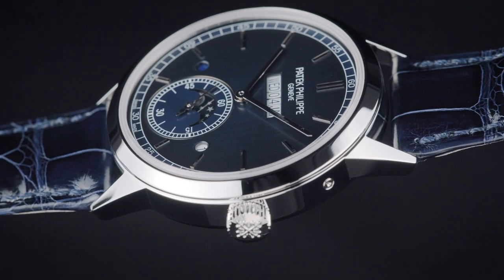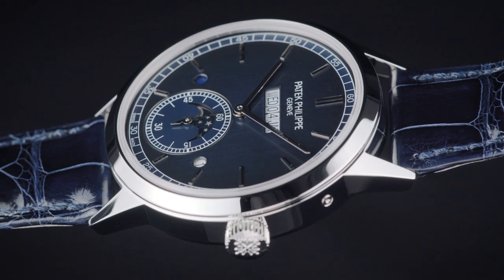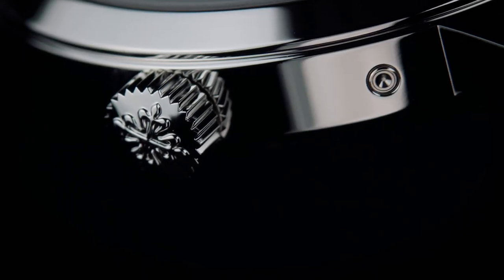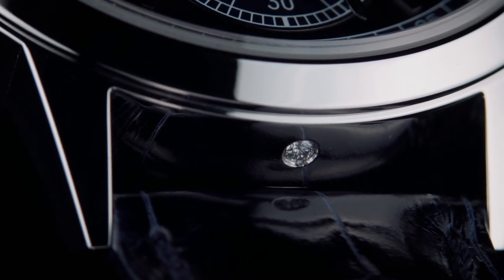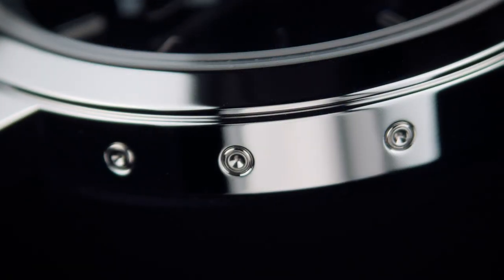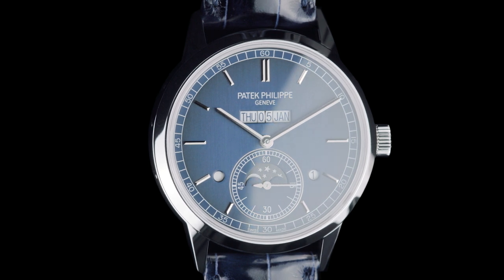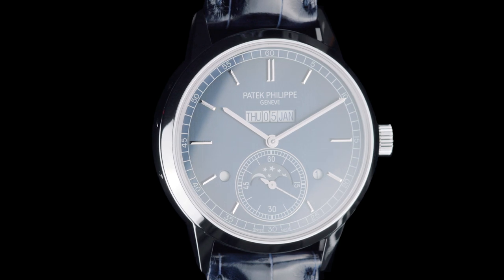The reference 5236P is inspired by the reference 5235 and features a Calatrava case with a diameter of 41.3mm and a chamfered bezel. The finish is manually polished and at 6 o'clock the case band is set with a small diamond that symbolizes platinum as the case material. It also has several correctors to set the calendar displays. The blue dial with a vertical satin finish is black-graduated to the periphery and causes the incident light to dance. The applied hour markers and the baton hands are made of white gold.